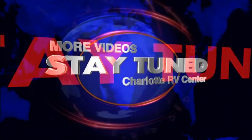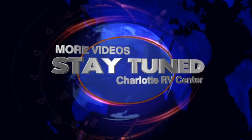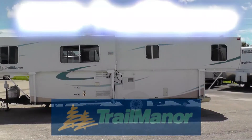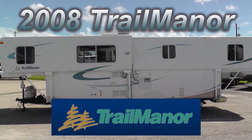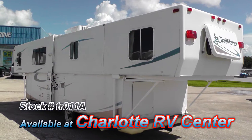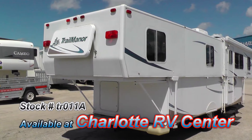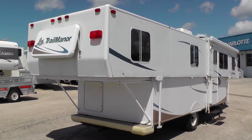Stay with us till the very end of this video where you'll have an opportunity to see more videos of RVs like this one. This well-cared-for 2008 Trail Manor could be just the camper you've been searching for. This is Floorplan Model 3124KB, the largest of the Trail Manor line. It's 31 feet long and has enough space to enjoy your camping experience.